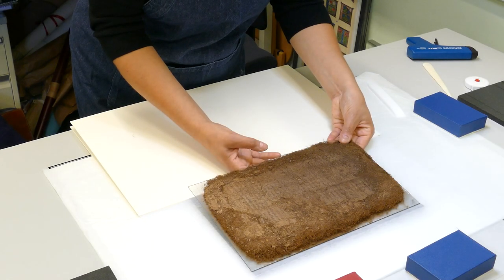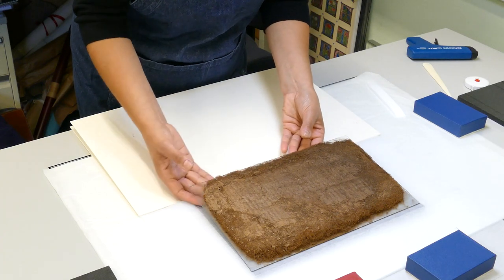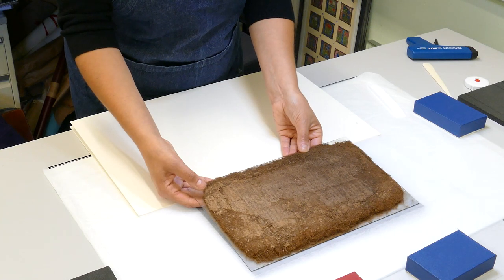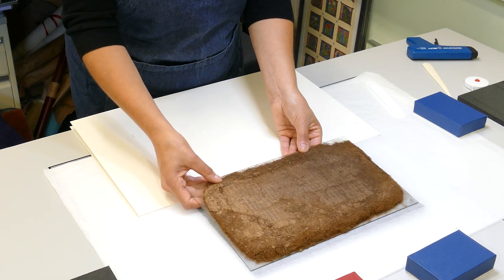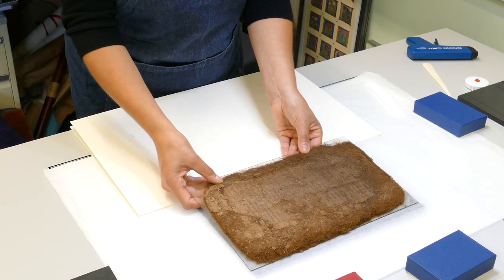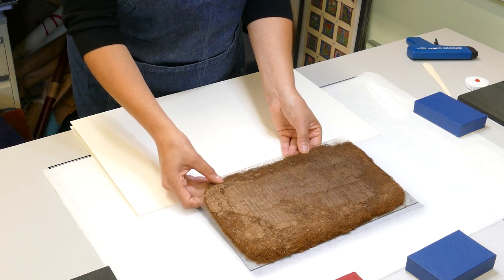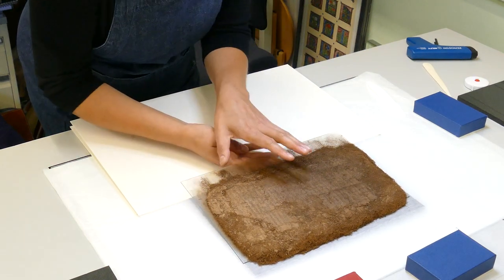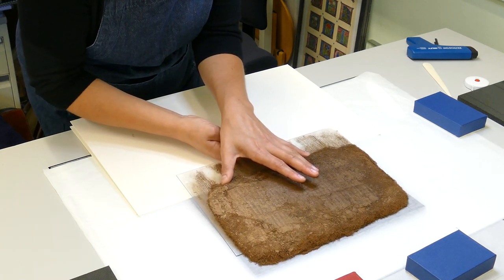Firstly, the manuscript was carefully removed from the glass it was resting on. I used clean bare hands for this job to ensure maximum sensitivity to every nuance of the manuscript. I identified two areas of matted fibres on the right-hand edge of the manuscript and proceeded to push it from these points. In total, this process took just one minute, but I can assure you it felt like a lifetime.